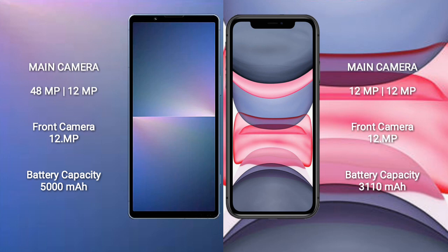The Sony Xperia 5 Mark V has a 5000mAh battery with 25W fast charging support. The iPhone 11 has a 3110mAh battery with 20W fast charging support.